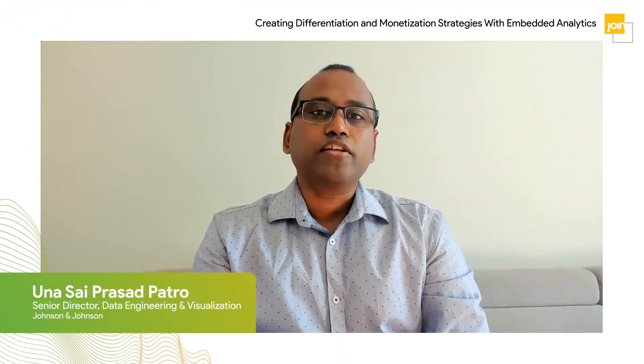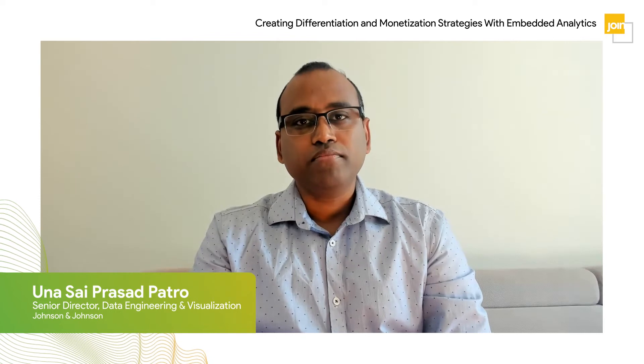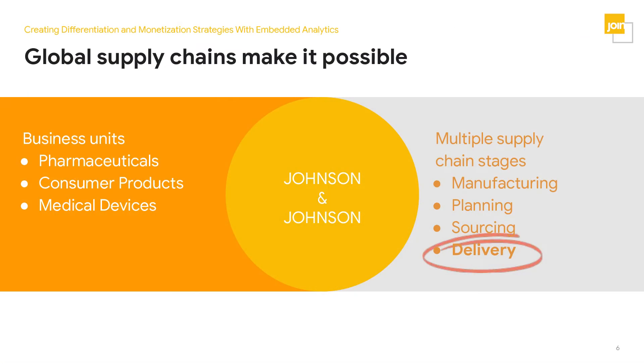Welcome and thanks for being here. Thank you, Nick. Hi everyone, I am Cy Patro and I'm running the data engineering and visualization team in the supply chain enterprise team. When you see Johnson & Johnson, there are three business units: pharmaceuticals, consumer products, and medical devices. Pharmaceuticals is known for advanced biological and other treatments to prevent diseases — it has immunology, cardiovascular, infectious disease, and the COVID vaccine comes under this. Consumer products cover self-care and beauty products, and medical devices cover surgery, vision care, and more.